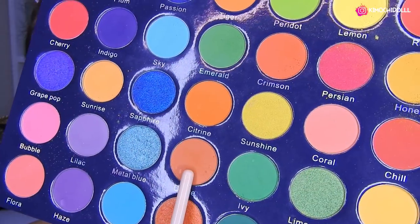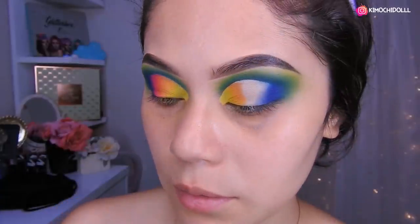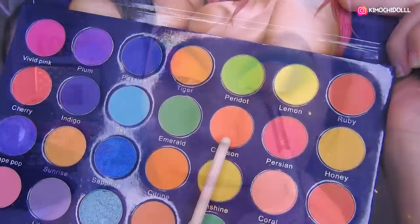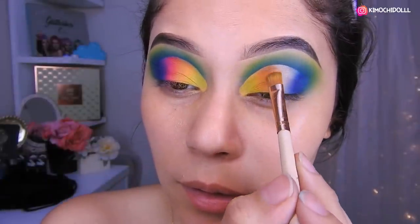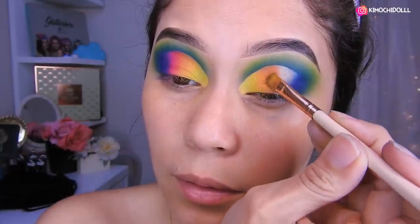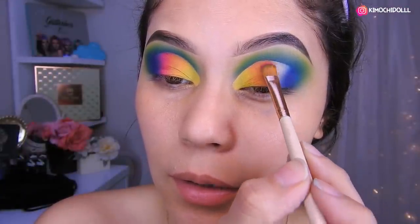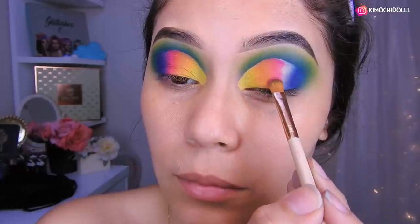Y listo. Luego de eso, usando este color de aquí, voy a aplicar lo que es el naranja abajito, en la parte de aquí. Poco a poco. Voy a estar utilizando este tono, voy a aplicar lo que es el anaranjado pero más fuerte, encimita pero dejando un poquito de espacio. Luego voy a estar utilizando el color rosa, voy a estar aplicando un rosado en este lugar de aquí, y a toquecitos.